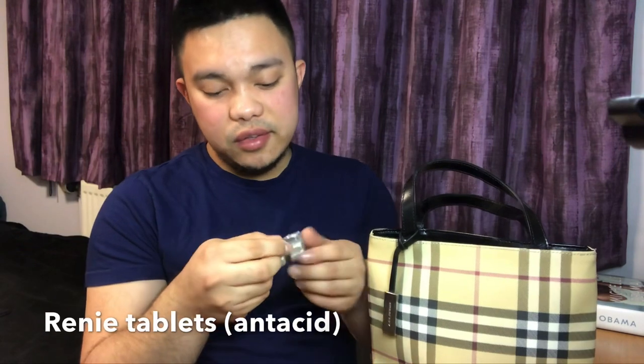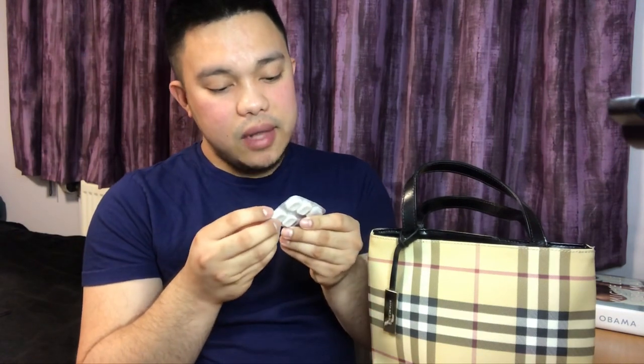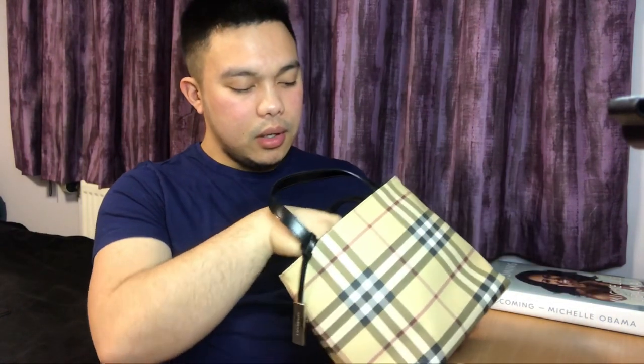Next would be my Rennie tablets — these are calcium carbonate and magnesium carbonate tablets because I have gastric reflux and gastritis as well. I also have my work badge. I'm not going to show you — that's my photo, that's my work badge. I work for the NHS.